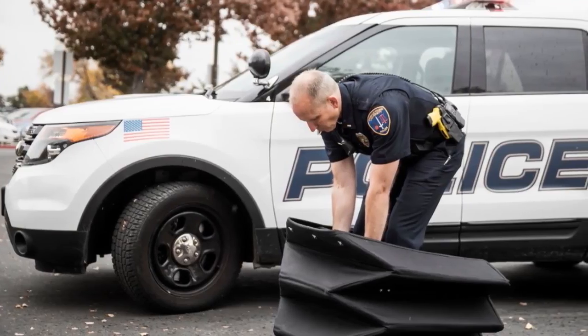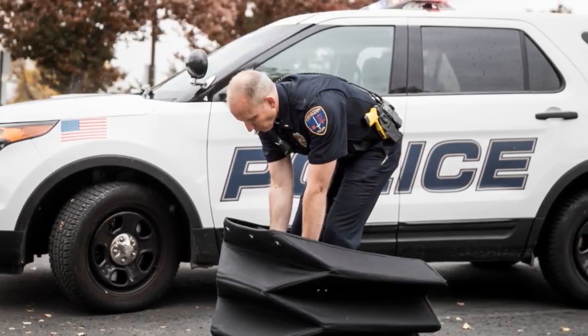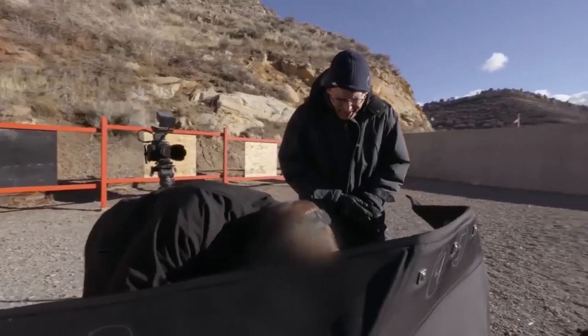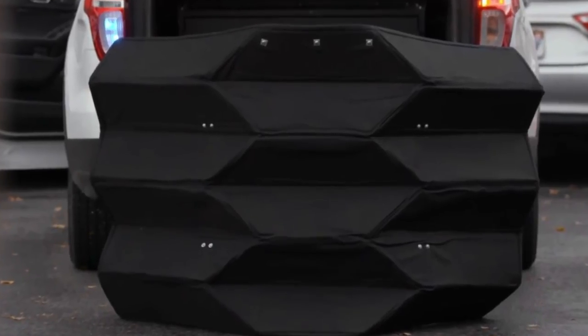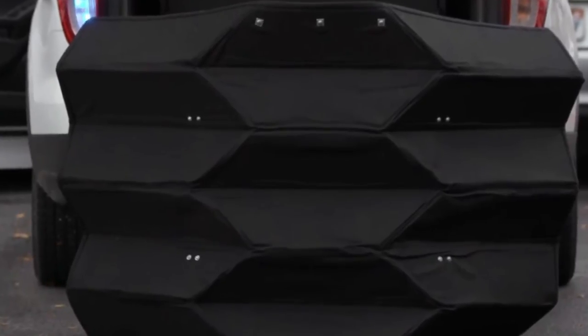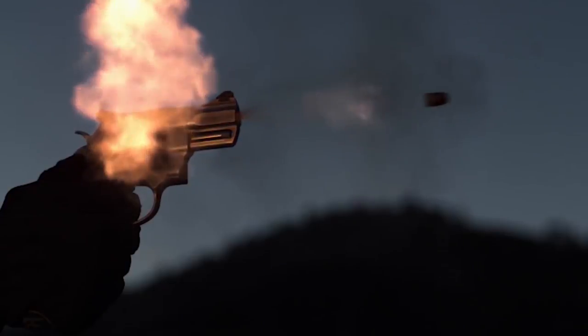While many competing barriers can weigh up to 90 pounds, the Bulletproof Origami Shield weighs just 50 pounds, making it easy for a single person to carry and deploy. To create an effective ballistic barrier, the shield has been constructed using 12 layers of Kevlar and an aluminum core, providing enough resistance to protect against a typical 9mm handgun or other similar weapons.